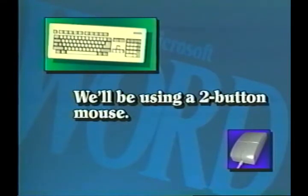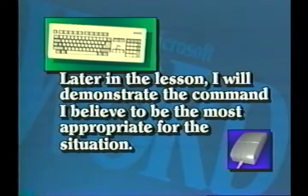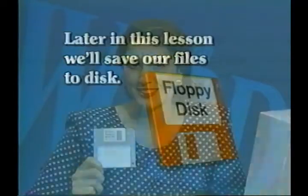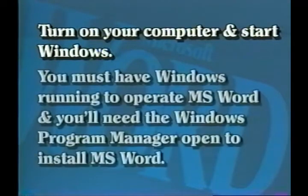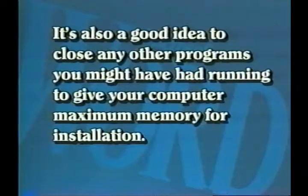In the first half of this lesson, you will be shown how the mouse and keyboard are used within a document, and how each is used to select options within the pull-down menus and dialog boxes. Later in the lesson, I will demonstrate the command I believe will be most appropriate for the situation — it may be a mouse command or a keyboard command. We'll save our files to a floppy disk to avoid cluttering up the hard drive. Turn on your computer and start Windows if you have not already done so. You must have Windows running to operate Word, and you'll need the Windows Program Manager open to install Word. Close any other programs to give your computer maximum memory for installation.